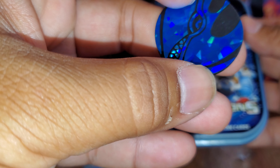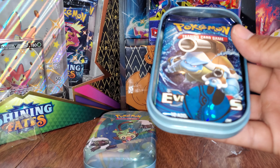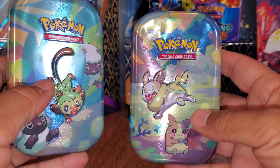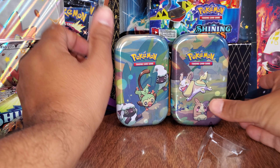And it comes with a Kyogre. Very cool. So if you see these, buy these — they come with Evolutions Packs. You can pull a Charizard. Alright, we'll be opening these up later on the channel.